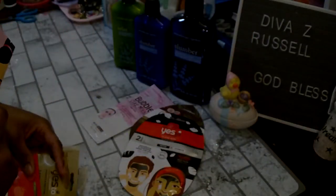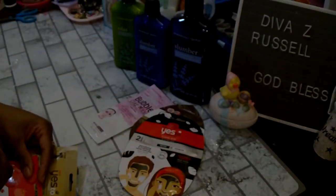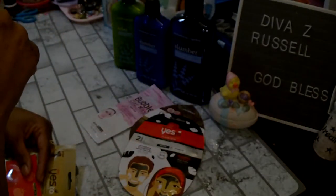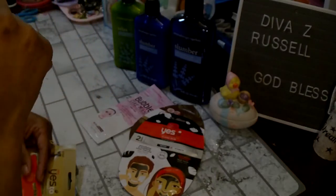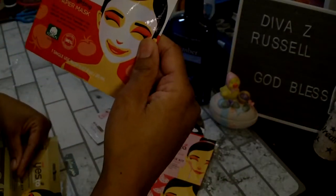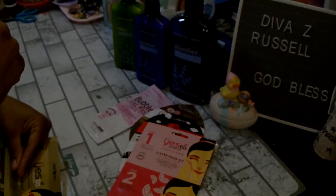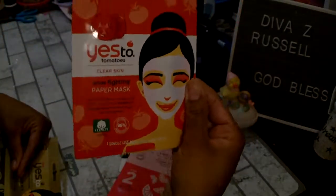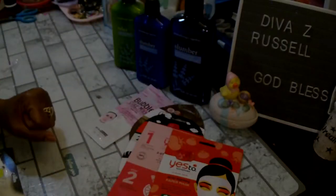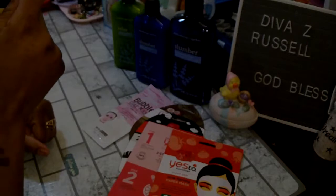The next one is Yes To Grapefruit — a two step product where step one is the daily facial scrub and step two is the pore perfection brightening peel to correct and repair. Then another Yes To Tomatoes acne fighting paper mask with tomato and salicylic acid that controls pimples and blackheads, single use. And the last Yes To is a coconut two-step hydrate and restore — the first step is an ultra hydrating exfoliating lip scrub, so this one is actually a lip kit.